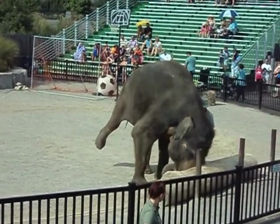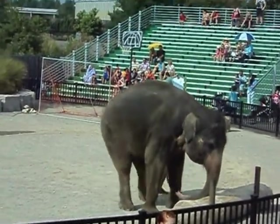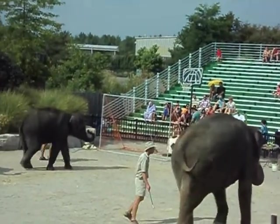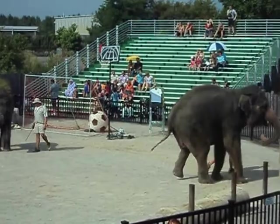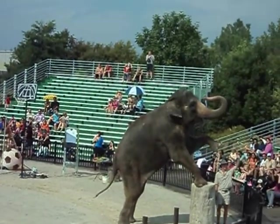It looks like Lily has one last big push. Nicely done, Lily. And now that she's at the front, she'd like to take a closer look at you and give you a big elephant greeting.